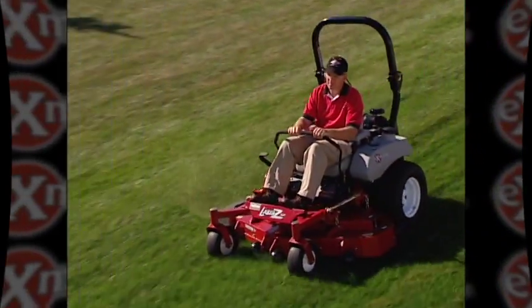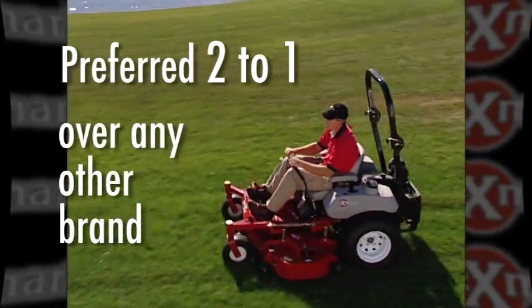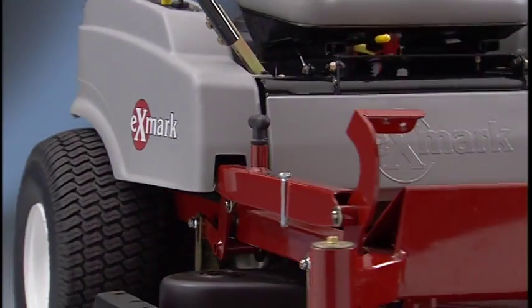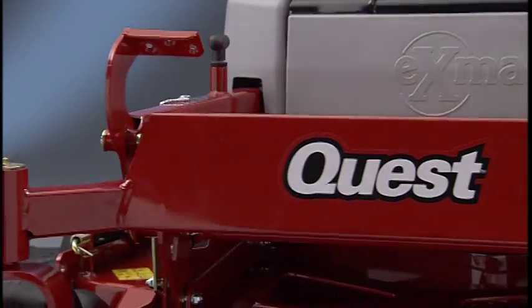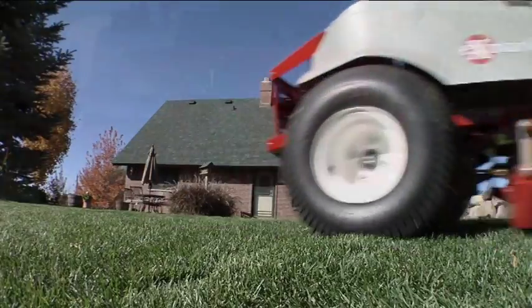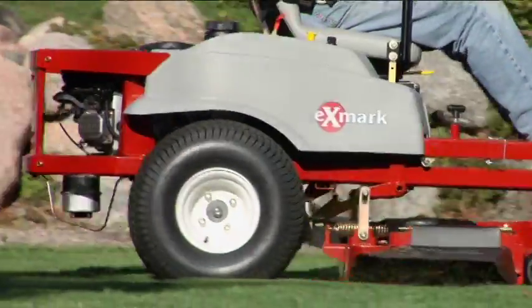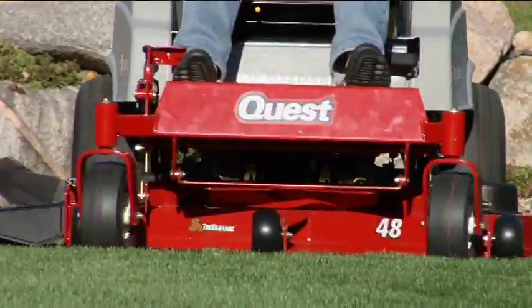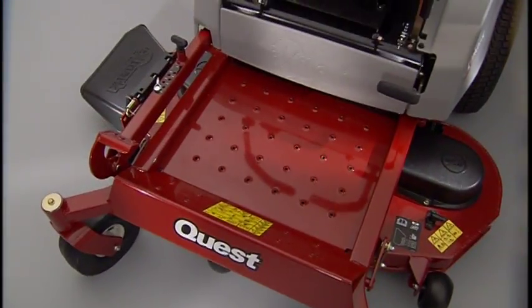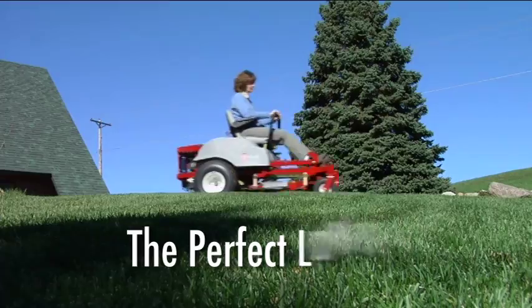In fact, it's preferred two to one over any other brand. Now, Exmark brings commercial performance and professional results to the homeowner with the Quest zero-turn mower. Much more than another consumer zero-turn, Quest combines Exmark's years of commercial experience and unmatched durability with a patented cutting system designed to help you create the perfect lawn.